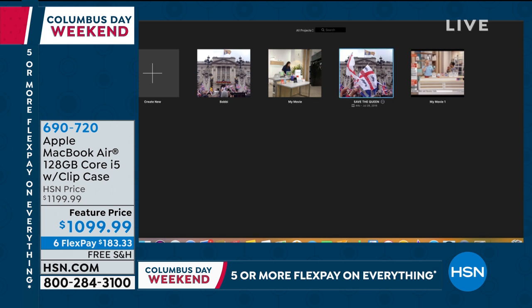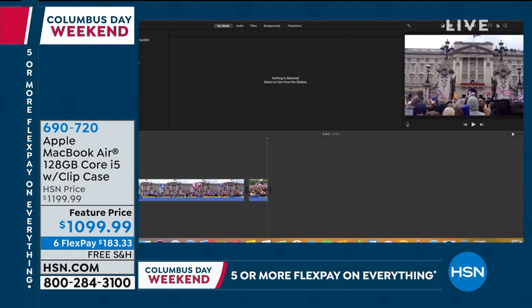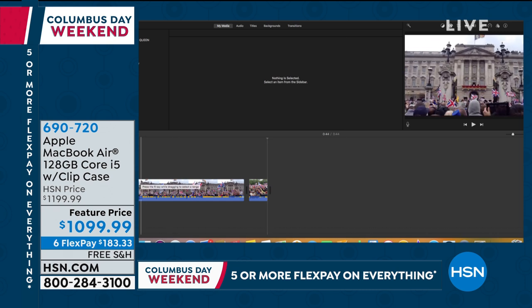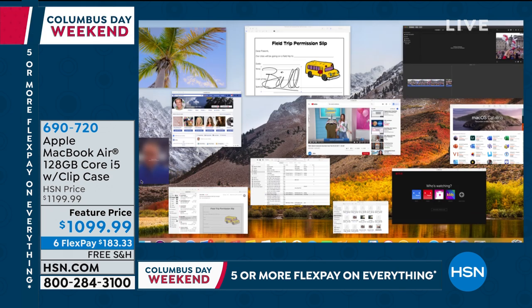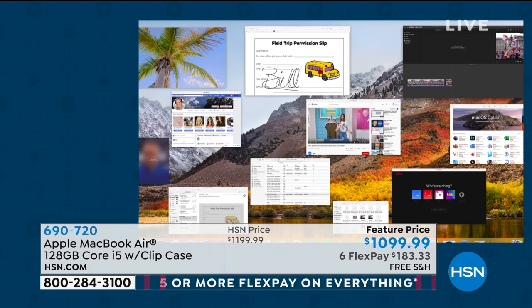Does it hold a lot of photos and videos? 128 gigabytes is what you have, but it also has backup to the cloud with free access. You can expand that memory on the cloud. With 128 gigabytes it kind of automatically rolls to the cloud — you might have a document with a little cloud icon next to it. It doesn't mean it's gone or not accessible — it just means it's there and you might have to click it to download.